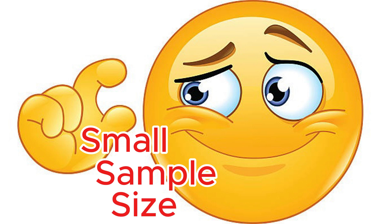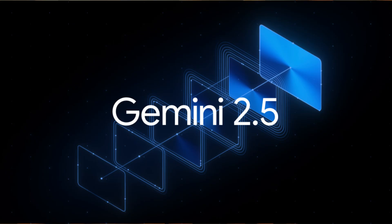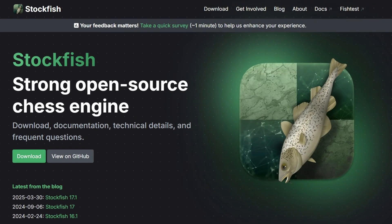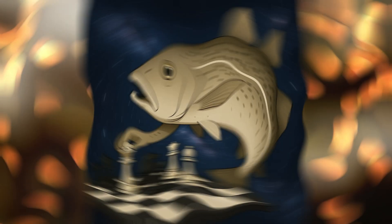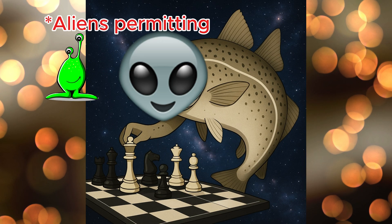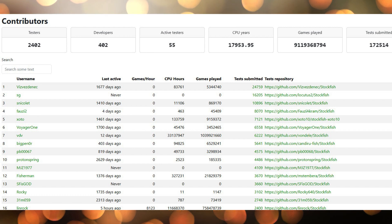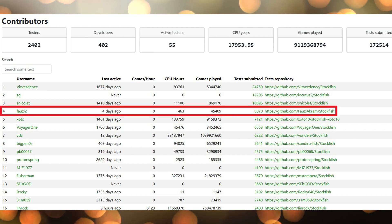We'll be focusing on Gemini Pro 2.5 to explore its abilities. Before we get started, a little about me: I'm also a developer on Stockfish. For those unfamiliar, Stockfish is the dominant chess-playing entity in the universe. I may not be the smartest or the brightest among Stockfish's active developers, but I am certainly among the most active.